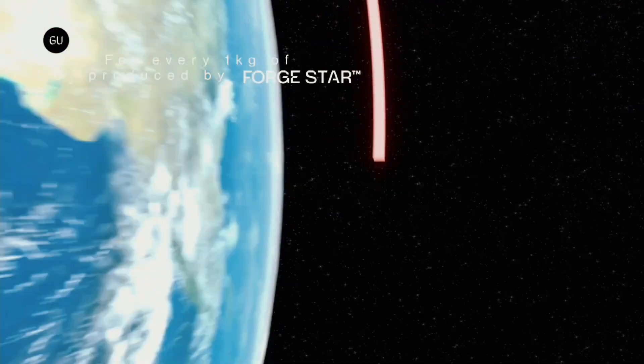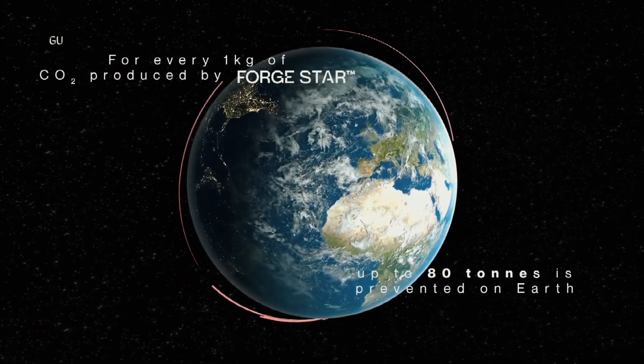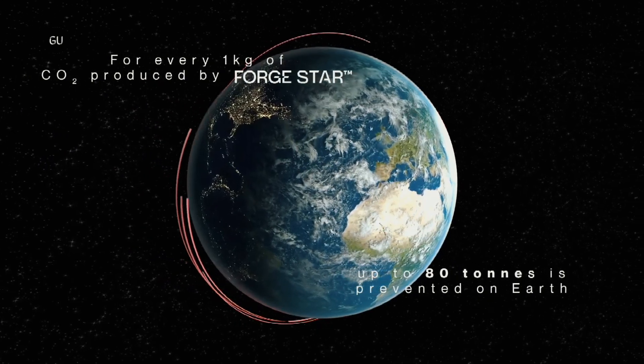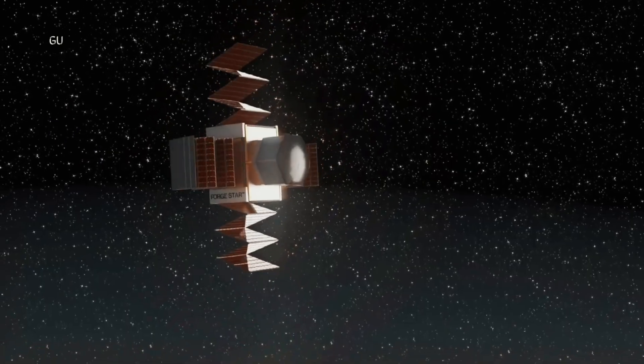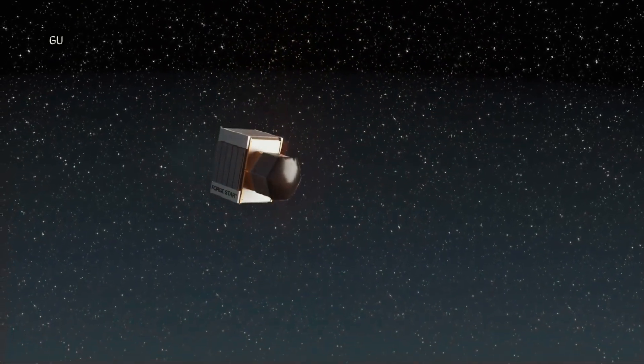Therefore, it can be much larger than a conventional invariant shield. The company believes this design will dissipate heat to keep the spacecraft cool over time. Since the shield is still in one piece, resetting it for use again is also possible.